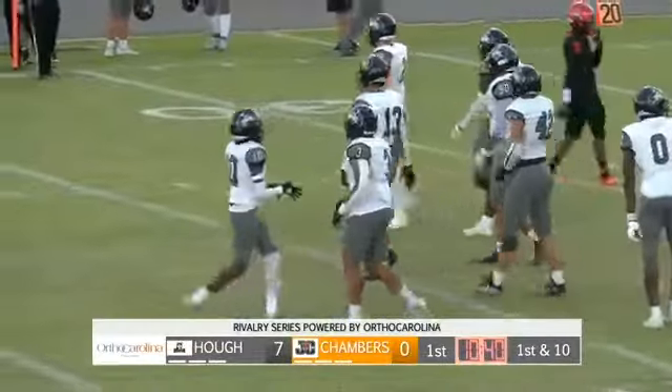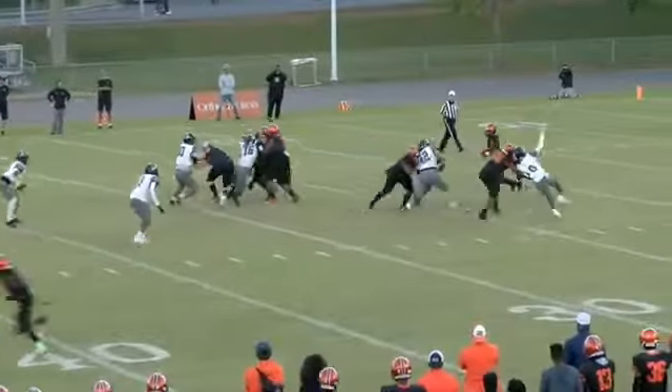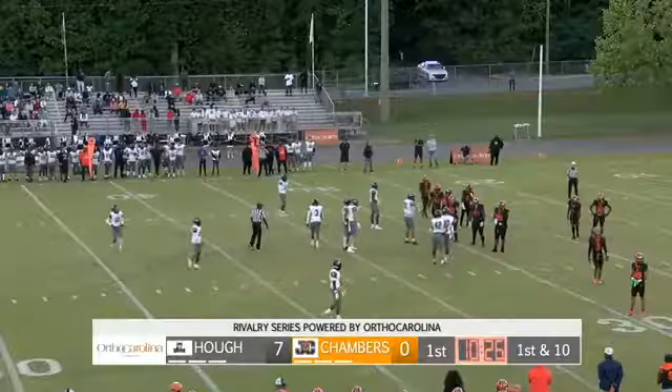It's a very nice tackle there by Anthony Walker. Grabbed him low and stopped him in his tracks. OrthoCarolina Instant Replay shows it to us — you're going to tackle Bubba Kemp, this is how you do it. Hit him in the lower legs and bring him down to make sure he does not do damage on the ground.